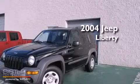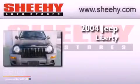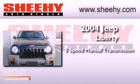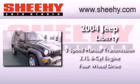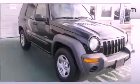This is a 2004 Jeep Liberty. This vehicle has seating for four adults, a 3.7-liter V6, and the added safety and control of four-wheel drive.